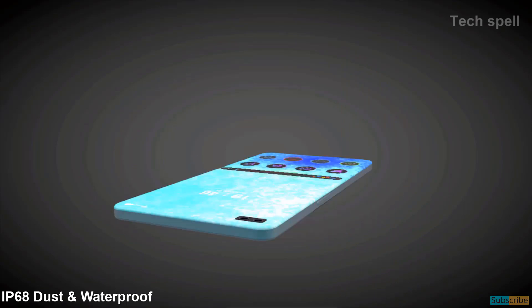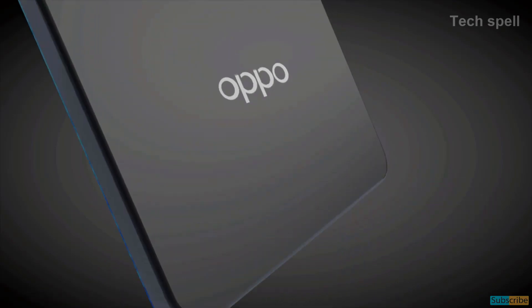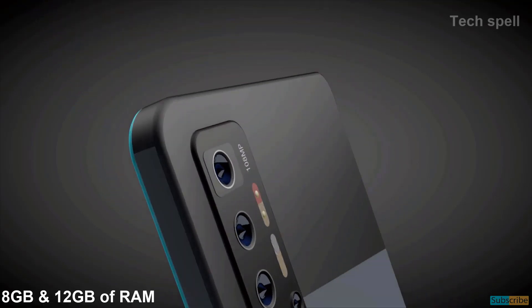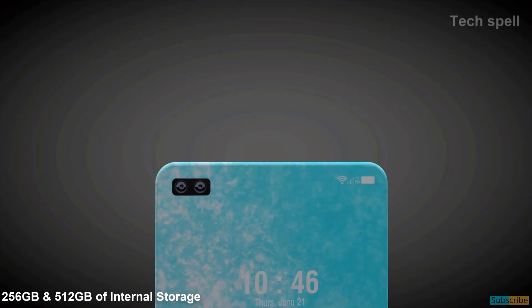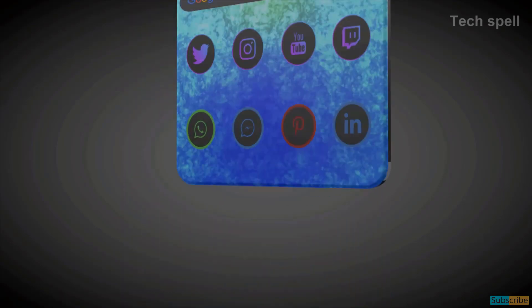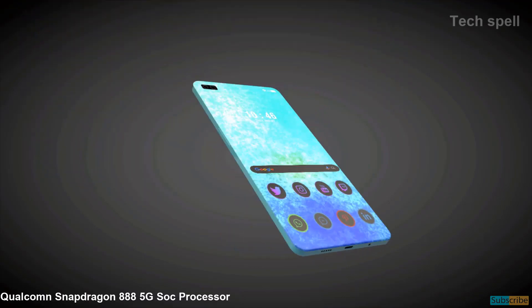IP68 dust and waterproof with an in-display fingerprint sensor. The Oppo Find X3 Pro will come with 8GB and 12GB of RAM and 256GB and 512GB of internal storage. This smartphone is powered by the Qualcomm Snapdragon 888 5G processor.